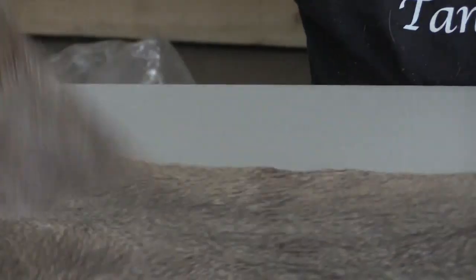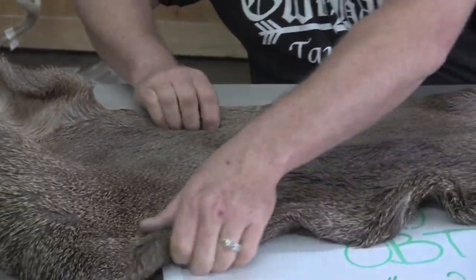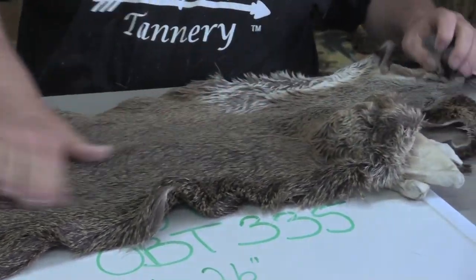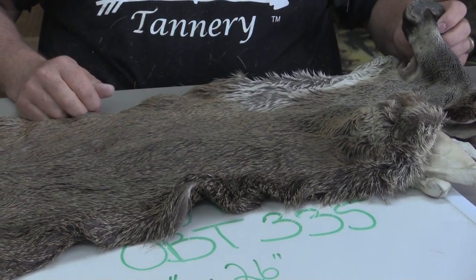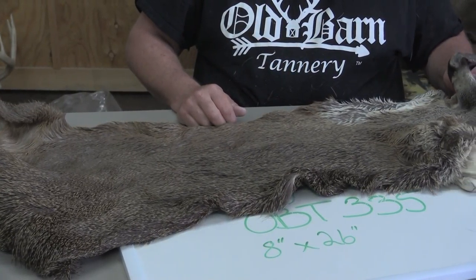This thing is just huge, it's almost comical huge — look at that stretch we get out of these things. If you have any questions about this big ol' monster or any other capes that we have online, definitely give us a call, and as always, thank you for looking.